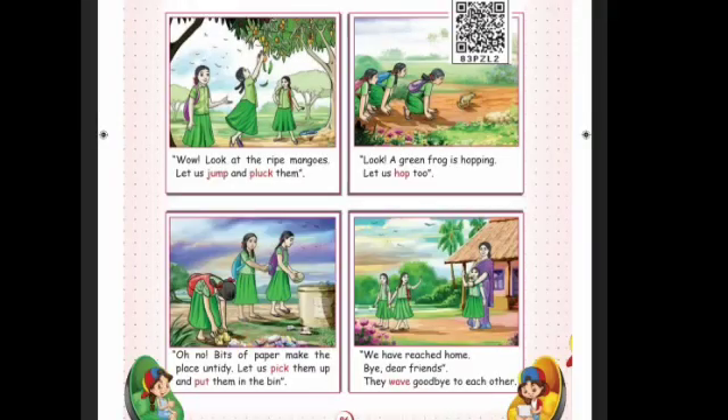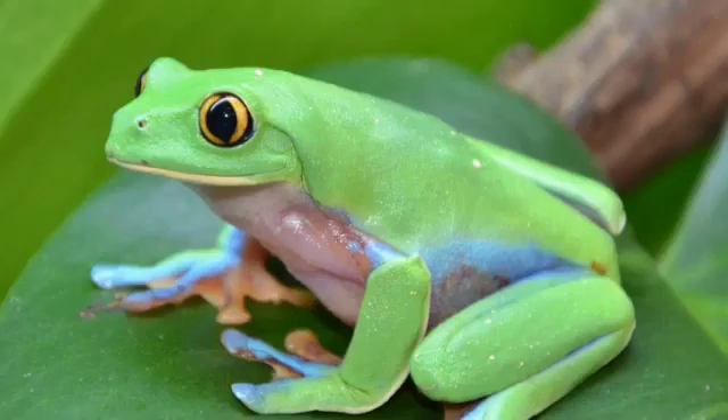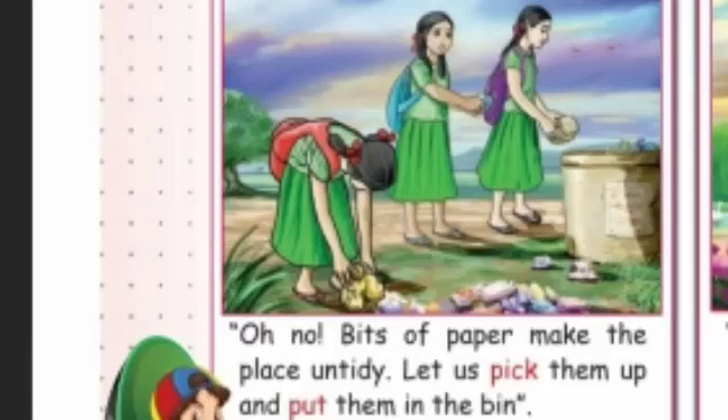There are four boxes with pictures given in your book, children. Now see the first box — look, a green frog is hopping. Let us hop too! Now see the second box — oh no, bits of paper make the place untidy. Let us pick them up and put them in the bin.